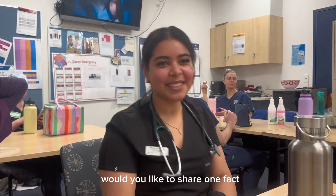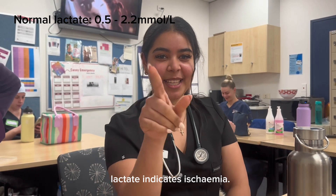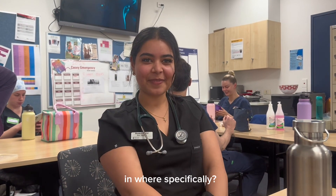Hi Anne. Would you like to share one factor you learned during this shift? Lactate indicates ischemia. In where specifically? GIT.